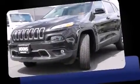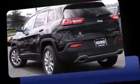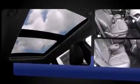Take command of the road in the 2015 Jeep Cherokee. Smooth gear shifts are achieved thanks to the 3.2 liter six-cylinder engine, and for added security, dynamic stability control supplements the drivetrain. Four-wheel drive allows you to go places you've only imagined.